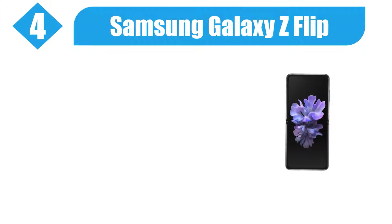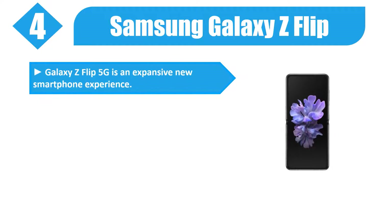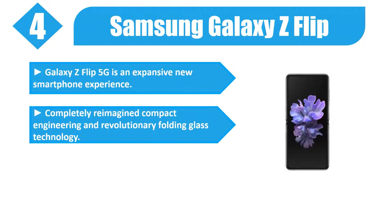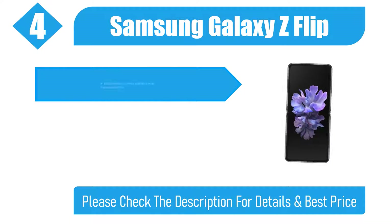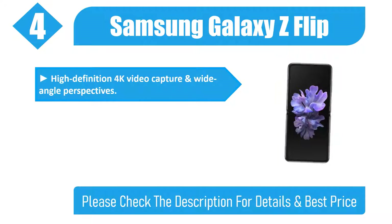Number 4. Samsung Galaxy Z Flip. Galaxy Z Flip 5G is an expansive new smartphone experience with completely reimagined compact engineering and revolutionary folding glass technology. Galaxy Z Flip's sleek compact fold design flips closed for pocket-sized portability, with high-definition 4K video capture and wide-angle perspectives.